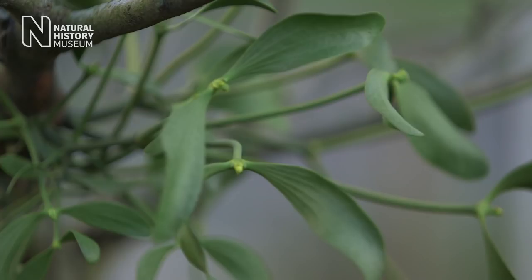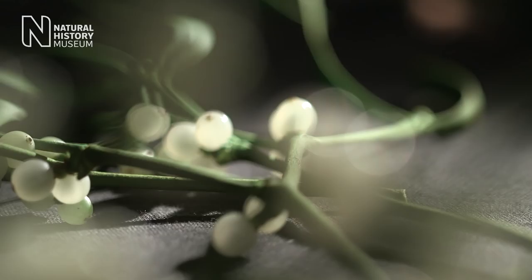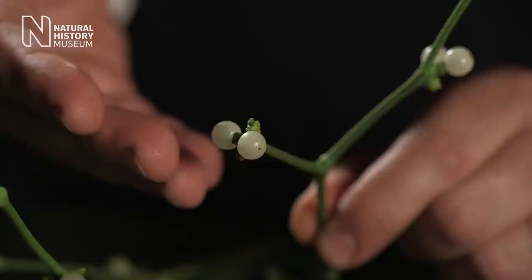People look for symbolism in the fertile berries of the mistletoe, being very similar to parts of the male body. This plant has become associated with fertility, not least because it's so lush and green through the winter months. So we hang it up in our houses and we kiss under it.